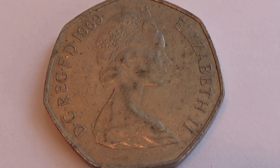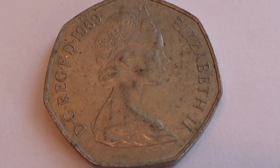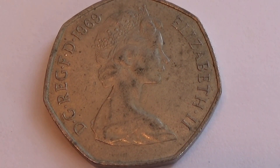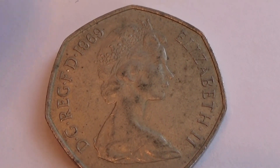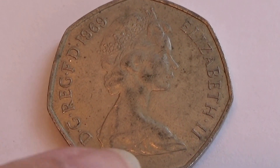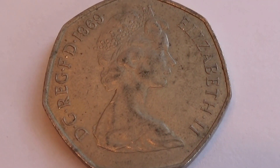Now look at this coin. It's a Queen Elizabeth II, but it's seven-sided. Not eight. Not six. Seven sides. One, two, three, four, five, six, seven. Seven-sided.